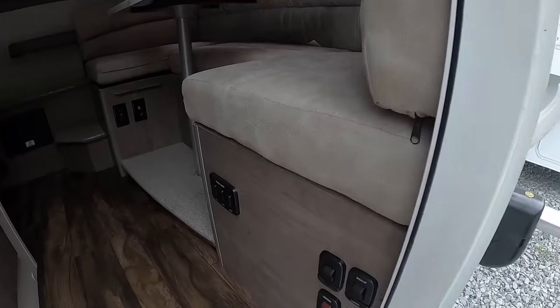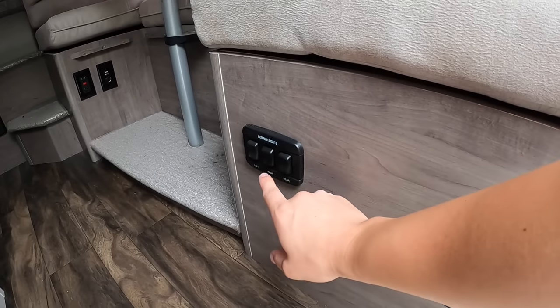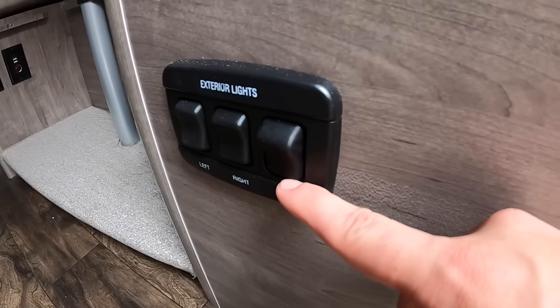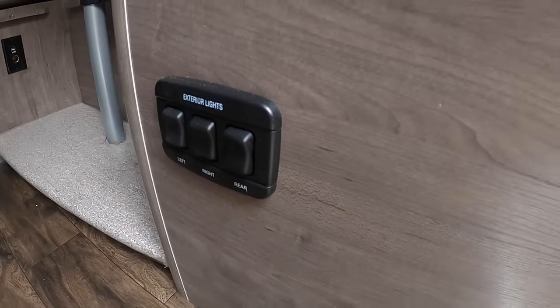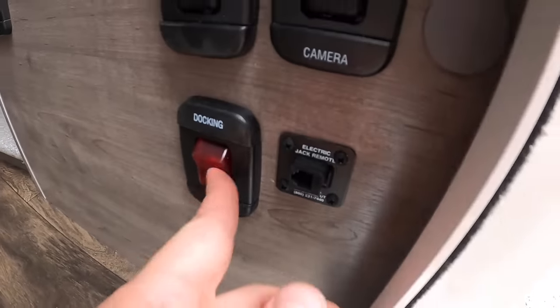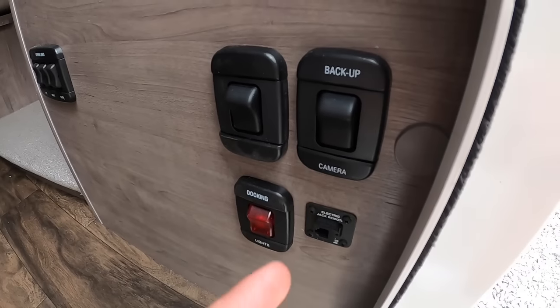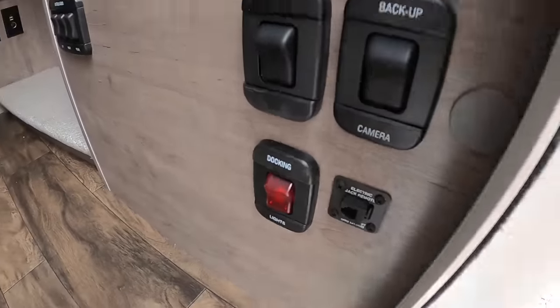Below here we've got all of our external light switches — left, right, rear. Those are two-way switches: down's going to be your white light, up's going to be your orange light, and that's for the outside. You got your rear docking lights — that's a white LED light. Interior light. When you walk in — backup camera switch and where you charge your remote.